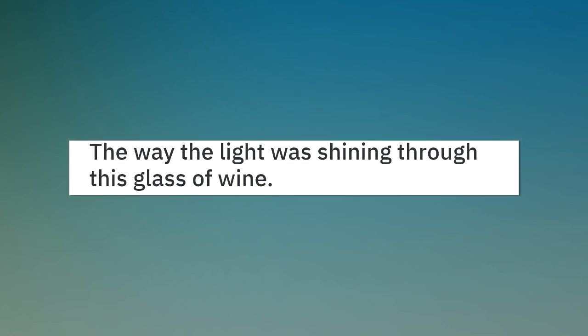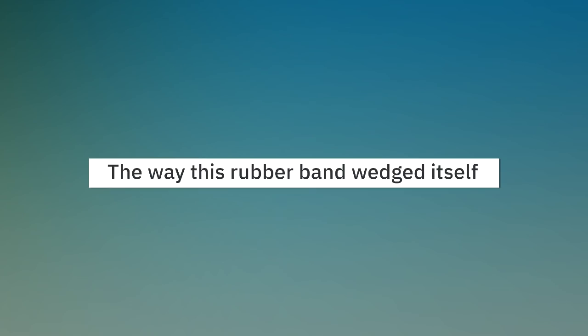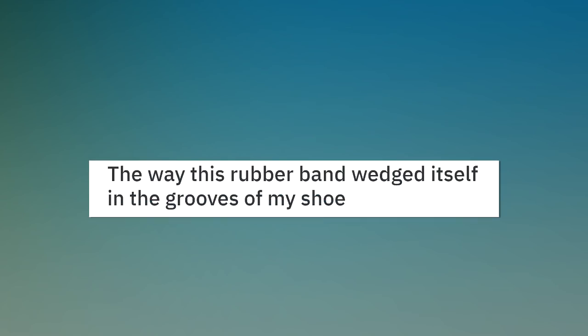The way the light was shining through this glass of wine. The way this rubber band wedged itself in the grooves of my shoe.